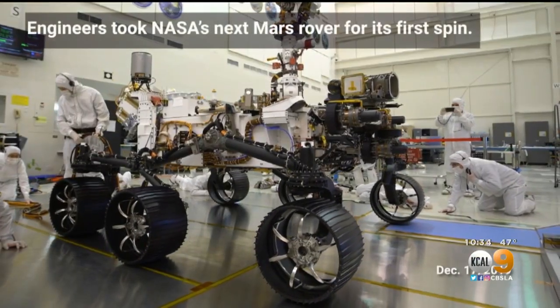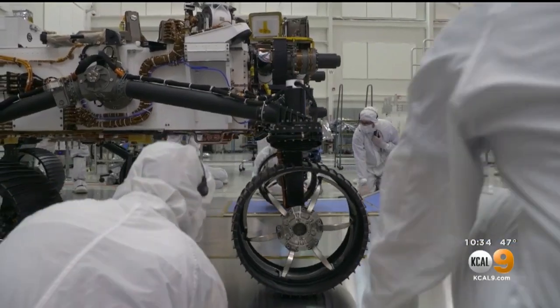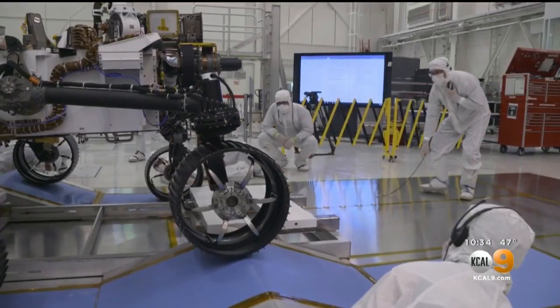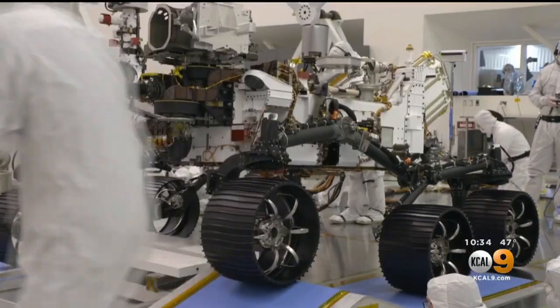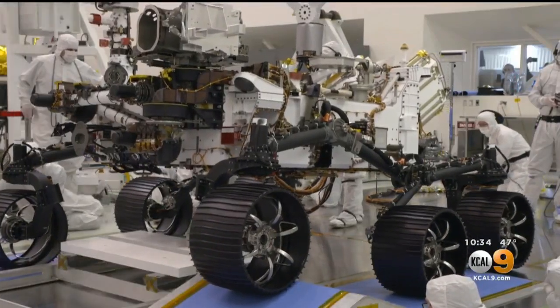Last week, JPL celebrated a major milestone. Engineers took the rover for its first spin — it passed its driving test here on Earth, proving it's ready for its trek over Martian soil. We land on February 18th, 2021. Mars 2020 is part of a larger program that includes missions to the moon as a way to prepare for human exploration of the red planet.